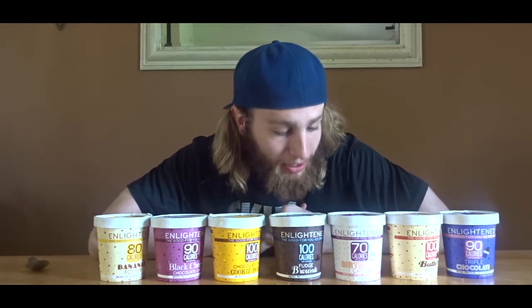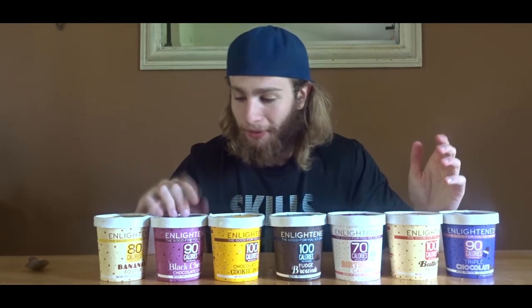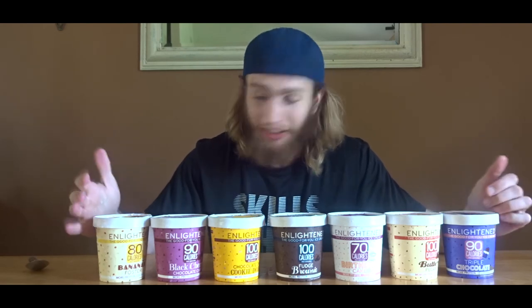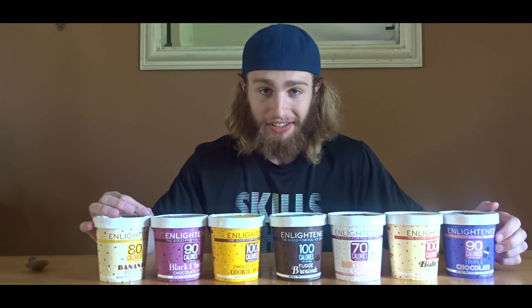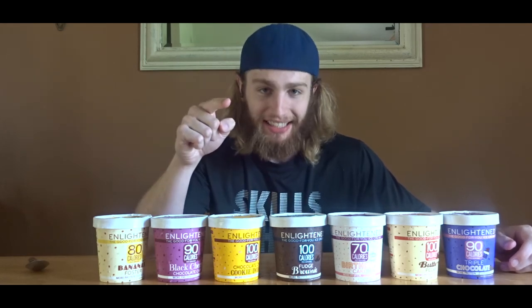That's it for the taste test of all these awesome pints of ice cream. I want to thank Enlightened again for sending me these free pints - it blows my mind that they'd be so kind. A link to their website will be in the description. You can buy these at a lot of local supermarkets, and their website has a store locator. I'm not just saying this because they sent me free ice cream - this stuff is genuinely amazing. I'm going to do a food challenge with these next week, so like, comment, share, subscribe, and I'll see you in the next one.